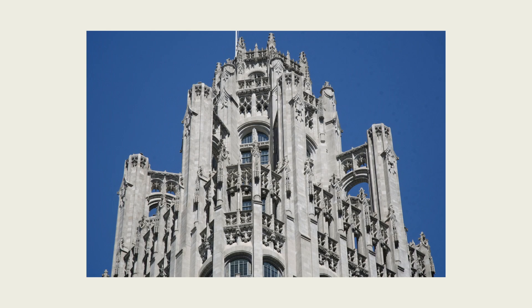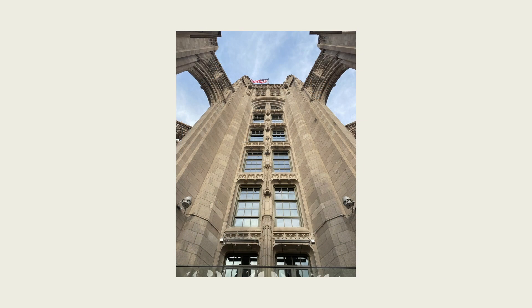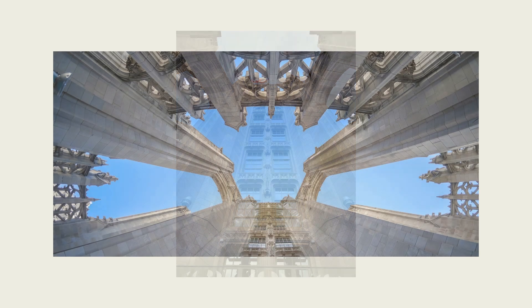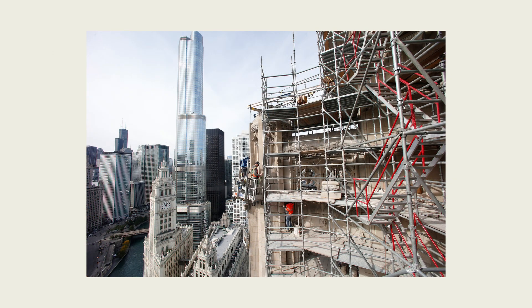My favorite feature of the building is definitely the flying buttresses. If you go up there you feel like you're in a thousand-year-old medieval castle, and the detail, the gothic ornamentation is incredible — the tracery — and you have a view of the entire city of Chicago and Lake Michigan. It's just really awe-inspiring to be up there.